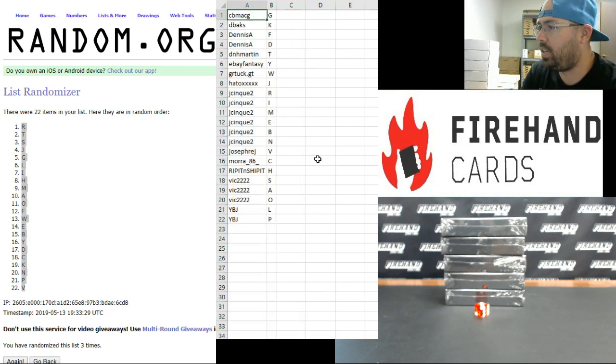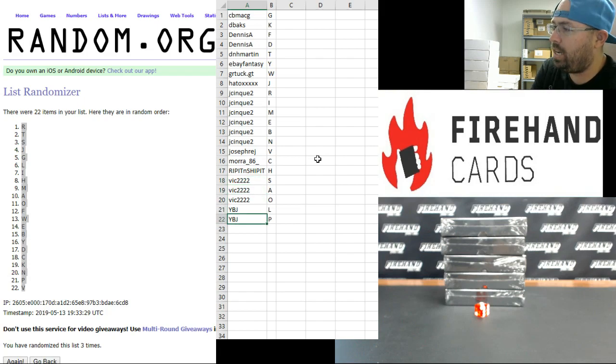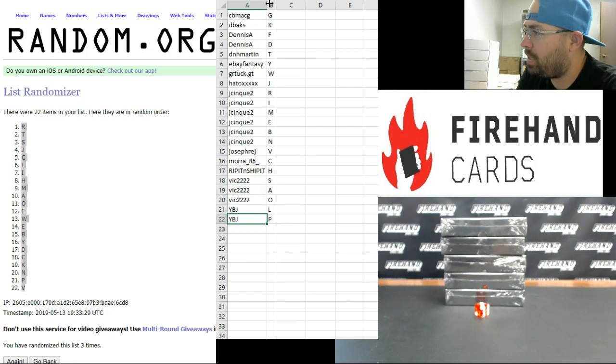Alright guys, here are your letters. Best of luck to you. CB back G with G. D backs K. Dennis A. F and D. D and H Barton T. eBay Fantasy Y. GR Tuck W. Hato J. J-Sync R. I M. B and N. Joseph Reg V. Mora 86 C. Rip it and ship it H. Vic S, A and O. YBJ L and P. Those are your letters guys, best of luck to you.